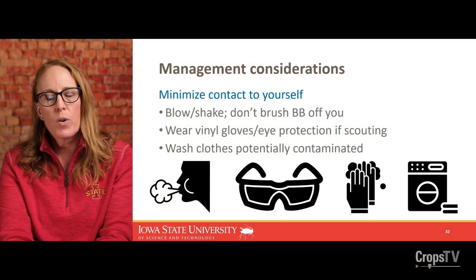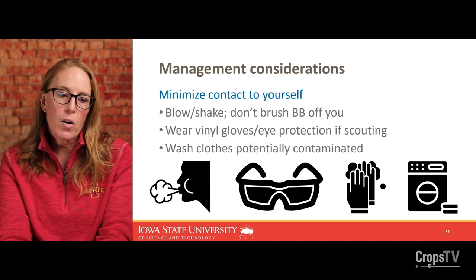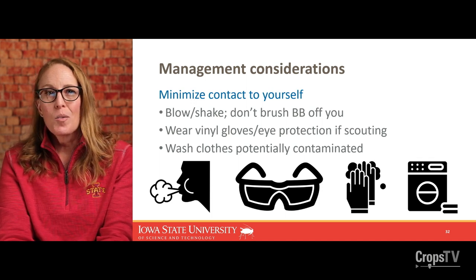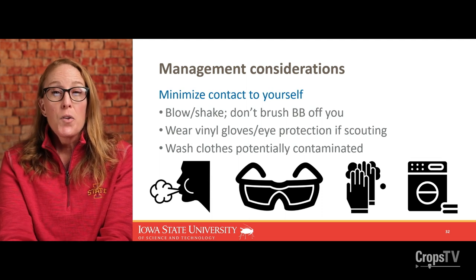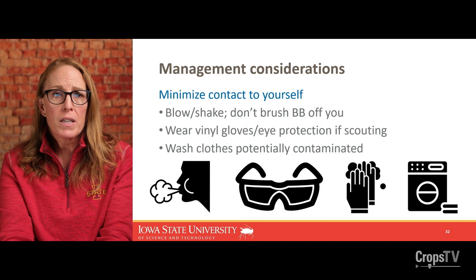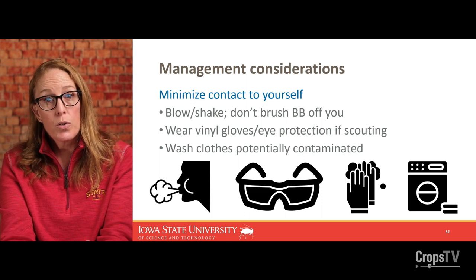The final section covers management considerations to minimize the impact of contact or ingestion to yourself or to animals. When working in grasslands, pastures, alfalfa, or any crops where there could be blister beetles, they are very easily disturbed. If they happen to land on you, try to blow them off or shake them off — do not attempt to brush them off or pick them up, because they will definitely release the cantharidin droplets through those joints. If doing projects in and around those fields, wearing vinyl gloves and eye protection is also recommended. Washing clothes that are potentially contaminated is smart, because the oils could soak through clothing and get onto your skin.